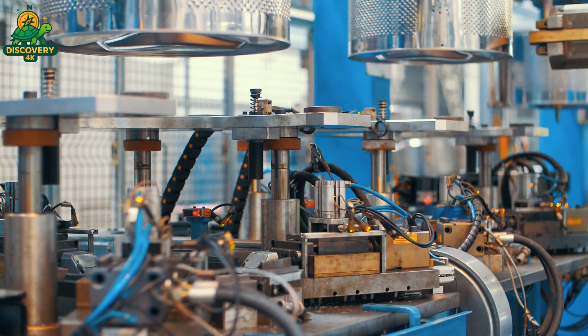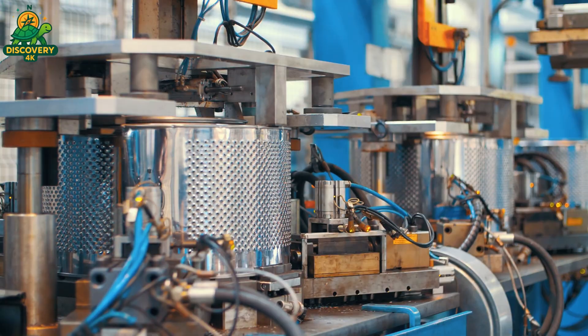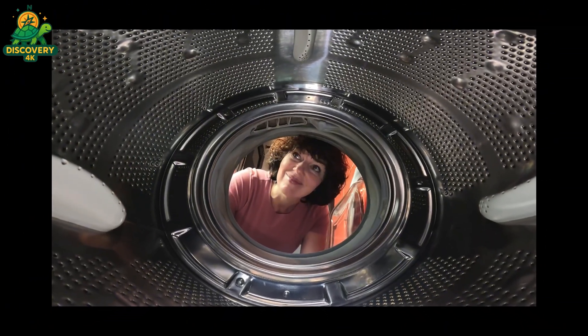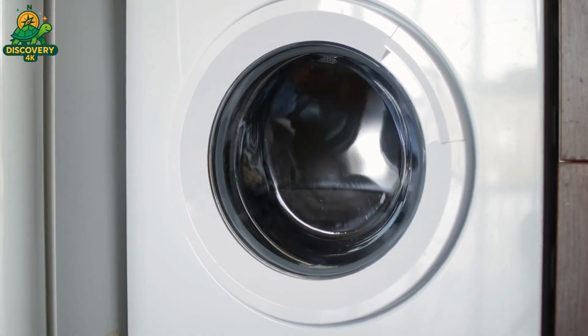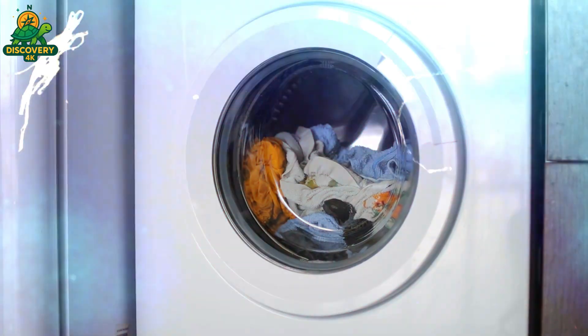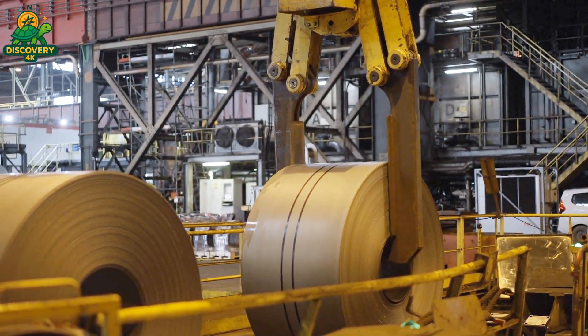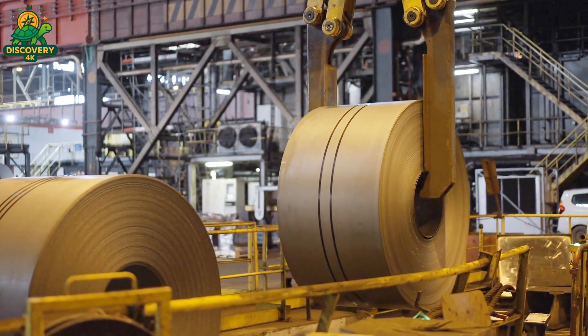Today, we go behind the scenes inside one of the world's most advanced factories to see how cold steel becomes a spinning marvel of technology. This is Top Discovery 4K, and this is how washing machines are made. The journey begins with steel — cold, coiled, and heavy. Each roll weighs up to 20 tons and contains hundreds of feet of high-grade galvanized steel. This isn't just any metal — it's engineered for strength, durability, and corrosion resistance, built to endure years of vibration, water, and friction.